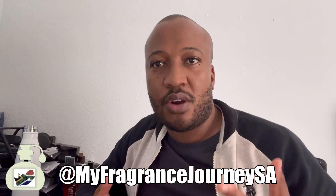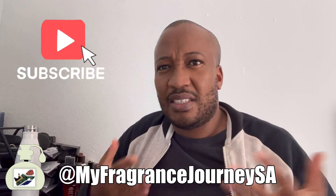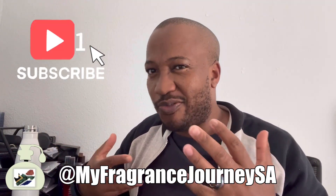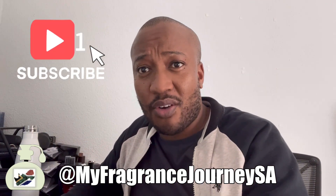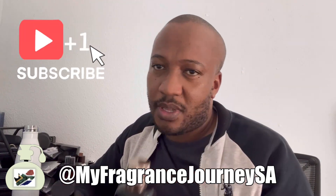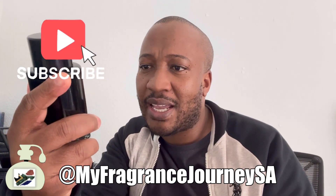Hi, welcome to another fragrance review video on the My Fragrance Journey channel. In this video I'd like to do a similar but different type of comparison review, and the two fragrances are Missoni Pour Homme EDP and my recently acquired Antonio Banderas The Icon EDP.